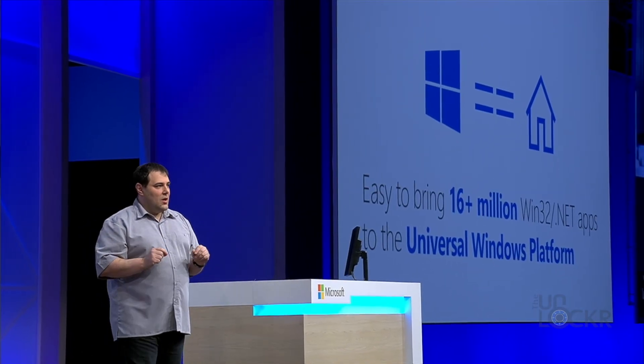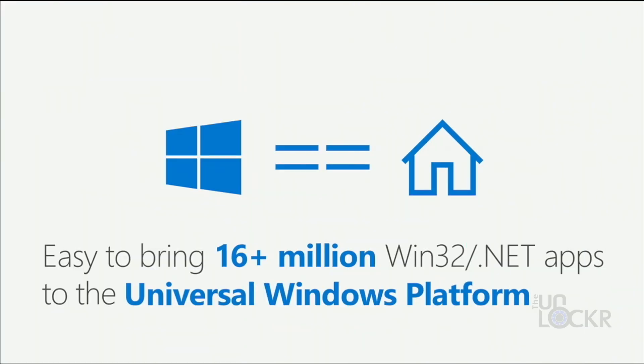Microsoft is also pushing their universal apps, which I think is a great idea, because with such a huge desktop ecosystem at their disposal, it can help them with all of their other ecosystems. These universal apps are not new, but they're pushing them out now. They've even released a converter that helps developers convert their existing Windows 32 or .NET apps into these new universal apps.